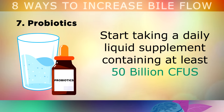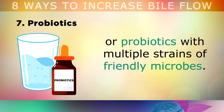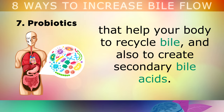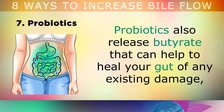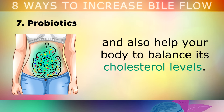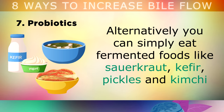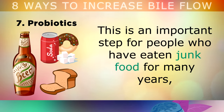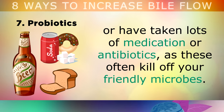7. Probiotics. Another step to improve bile flow is to start taking a daily liquid supplement containing at least 50 billion colony forming units of probiotics, and look for a brand which contains multiple strains of friendly microbes. Consuming probiotics helps to recolonise your gut with friendly bacteria that help your body to recycle bile and also to create secondary bile acids. Probiotics also release butyrate, that can help to heal your gut of any existing damage, and also help your body to balance out its cholesterol levels. Alternatively, you can simply eat fermented foods like sauerkraut, kefir, pickles and kimchi. This is a very important step for people who have eaten junk foods for many years, or they've taken lots of medications or antibiotics, as these often kill off the friendly microbes.